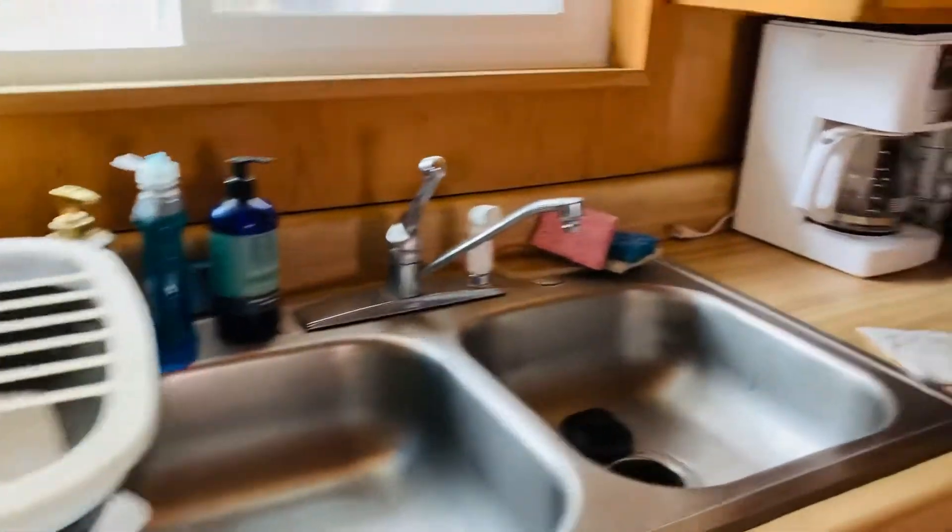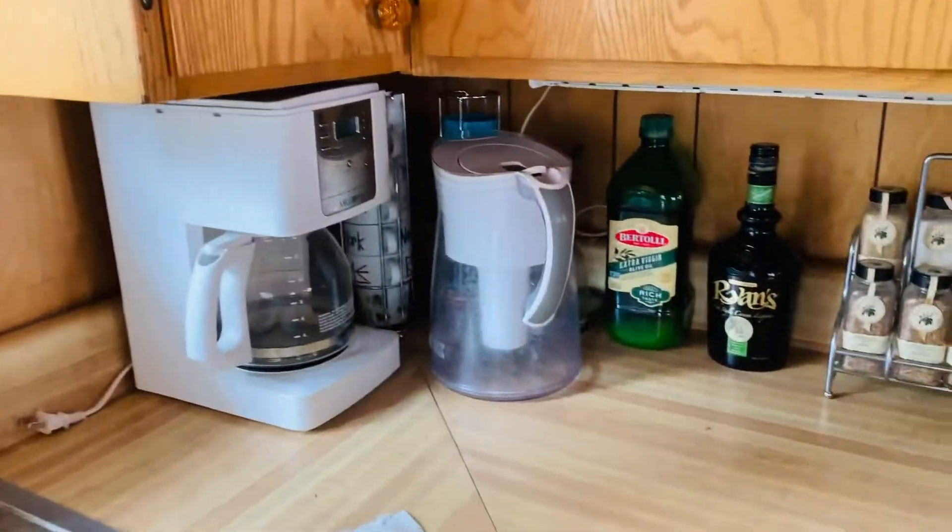Sink. Coffee maker. Stuff. This one you get dishes. Cooking stuff.